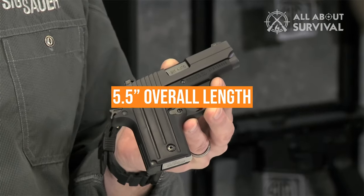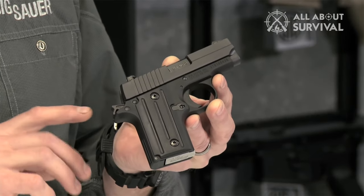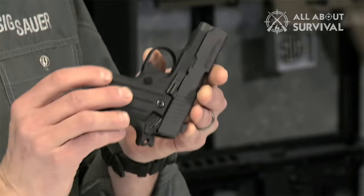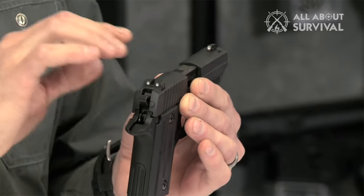Measuring at 5.5 inches in overall length, 15.2 ounces in weight, with a single action, all-metal frame, and light recoil, the Sig P238 is one of the most powerful concealed carry pistols money can buy. It's very easy to rack the slide, offers low recoil, and a smooth trigger for that much-needed accuracy.